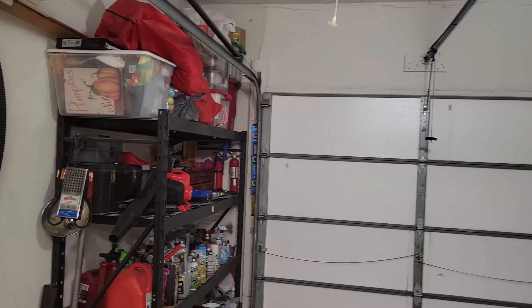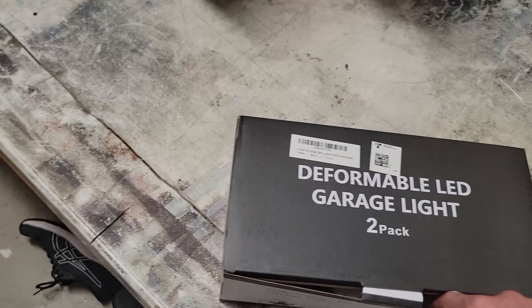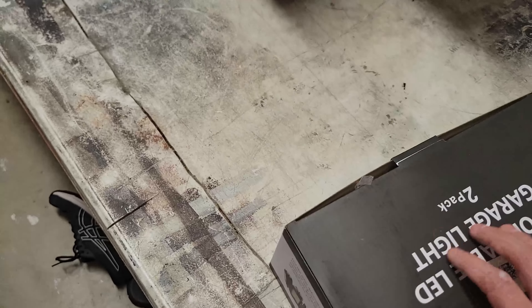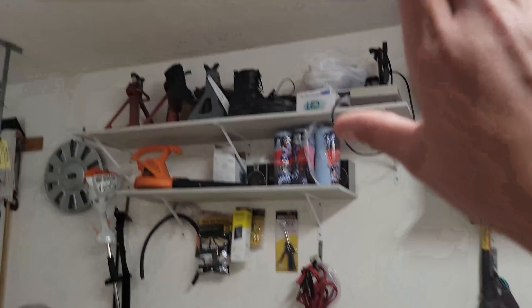Those are expensive — they're like a hundred bucks. So if I was to get another one, that's a hundred dollars plus wiring. Maybe there's a cheaper option that will get the job done. Let's take a look at these light bulbs I got. On the last Amazon Prime Day sales, these popped up — the deformable LED garage light 2-pack. I got the black one, and they're 6,500K LEDs. My thought is: number one, it's going to be brighter than what I have there, and number two, they kind of transform so you can put the light out in different directions and light this whole place up pretty nice.